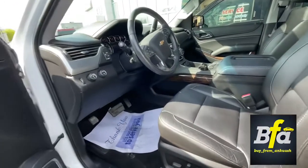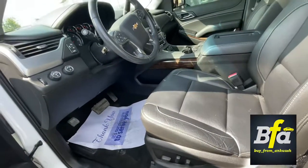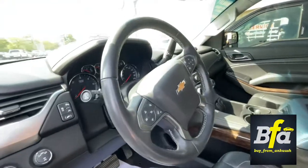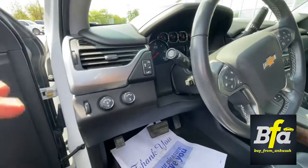On the driver side, you get memory seats with two memory functions. You get a leather-wrapped steering wheel which is heated, and a lot of things going on over here.